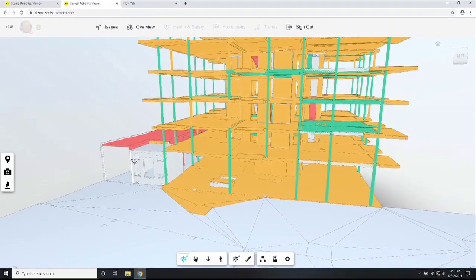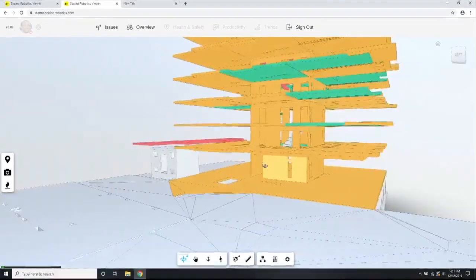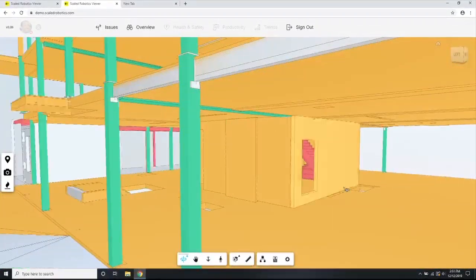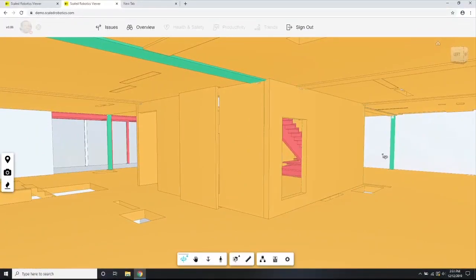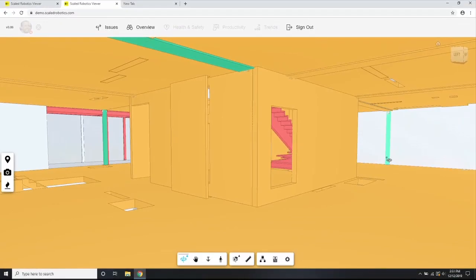What you see in front of you is simple color-coded information. Gray means we don't have enough data to make an assessment. Red means it's missing. Green means it's been built correctly. And orange, as you might have guessed, means it's built incorrectly. And as you can see, we are standing in a sea of orange, which means everything is wrong.